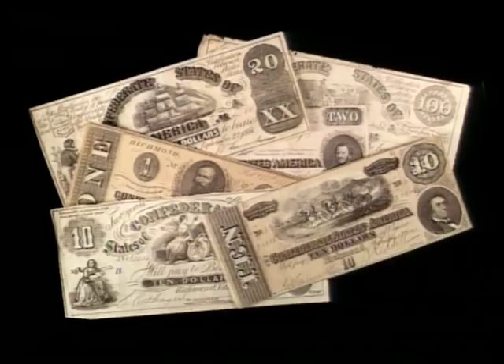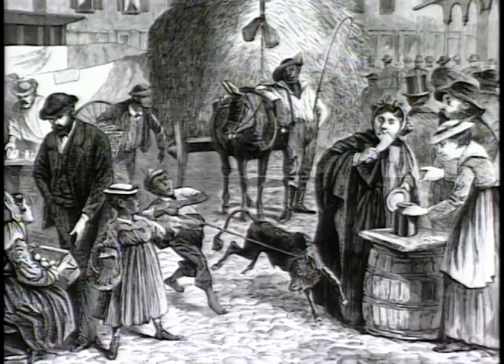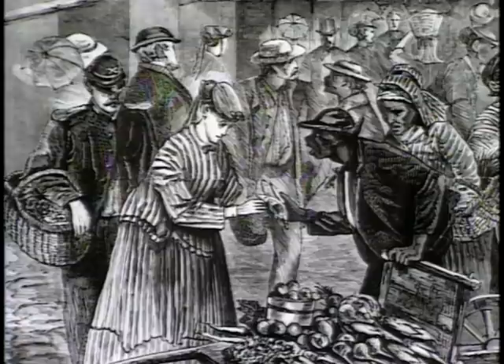Some people, convinced that the South would not rise again, actually used it for wallpaper. The Confederate money became worthless except to collectors. During the Civil War, all coins were in short supply — people hoarded whatever copper, silver, and gold they could get their hands on.